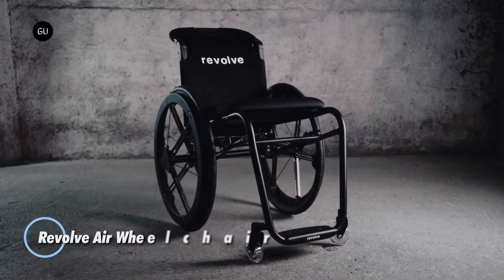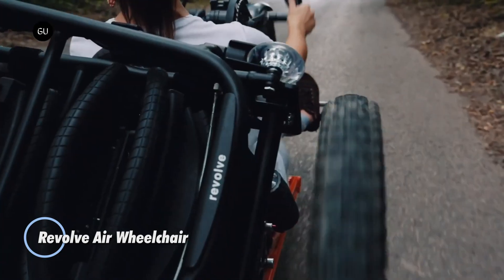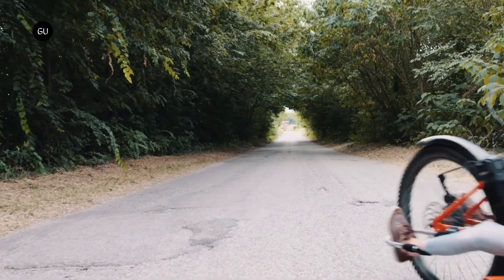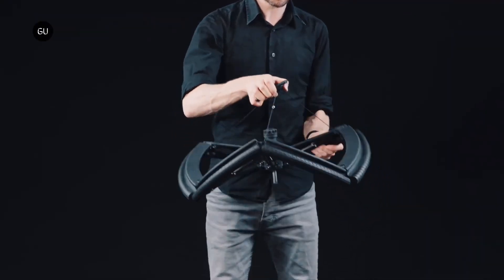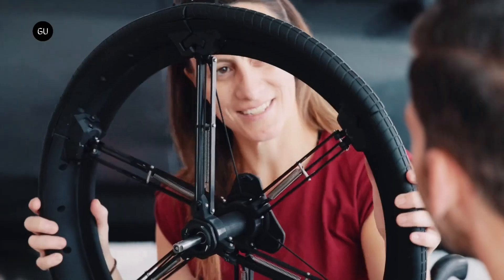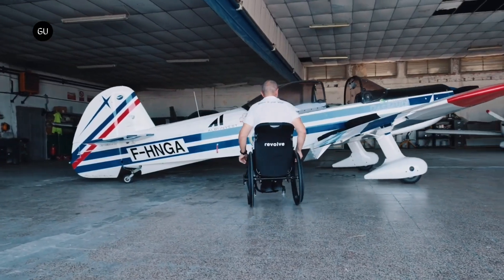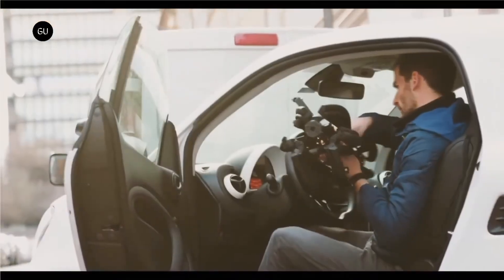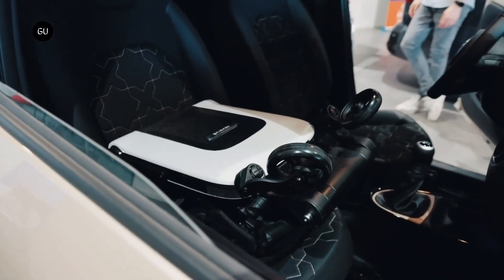The Revolve Air wheelchair is a groundbreaking innovation in mobility solutions, designed to enhance convenience and portability for users. Its standout feature is the ability to fold into a compact size, making it highly transportable and easy to store. This folding mechanism allows the wheelchair to fit seamlessly into car trunks, airplane overhead compartments, and other small storage spaces, addressing a common challenge faced by wheelchair users.